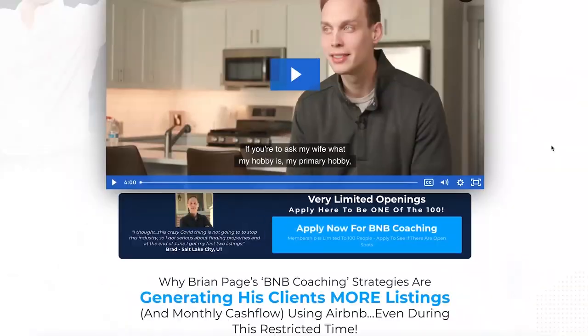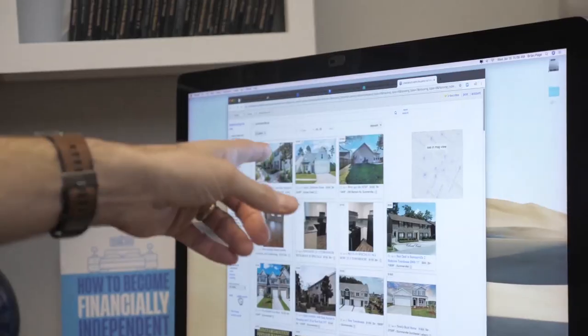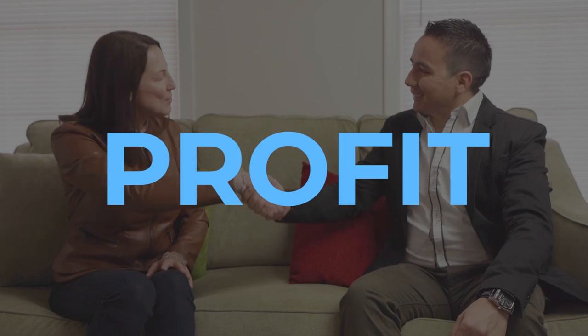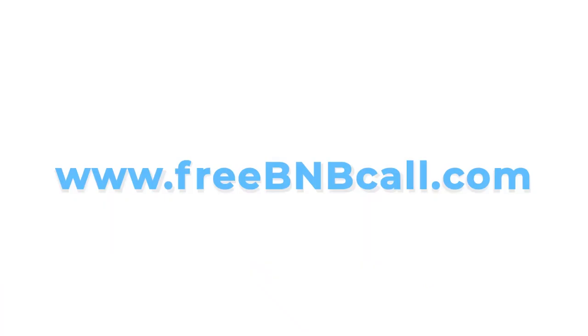Ready to become a house hacker? We are selecting a few new clients to work directly with Brian and his team to locate, list, and profit with properties in your area. To learn more, click the link below this video or visit FreeBnBCall.com.